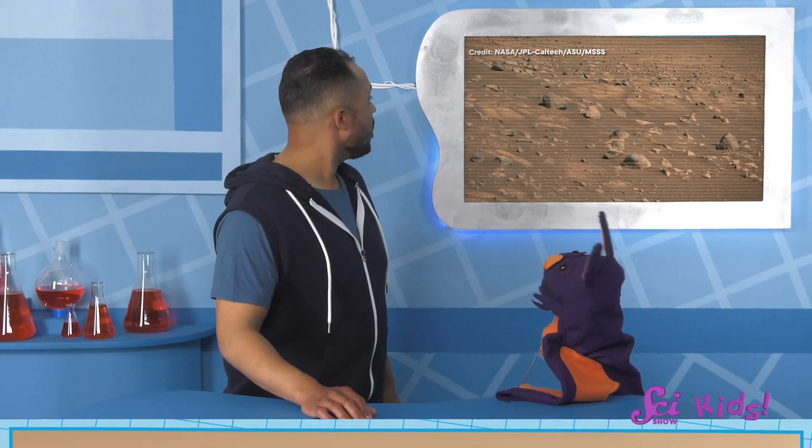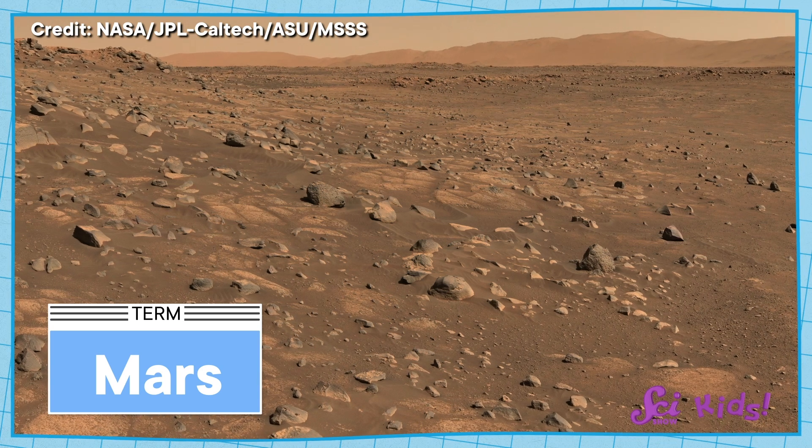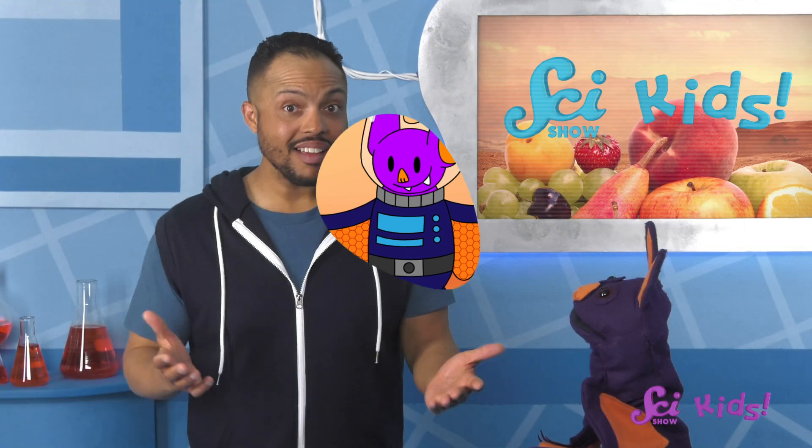This is what the surface of Mars looks like. I wonder what it would be like to visit and see it for myself. I'd have the coolest space suit, and I could see Martian rocks and eat Martian snacks. That sounds like a really fun adventure. You'd need to bring your own snacks, though. There's no food on Mars.